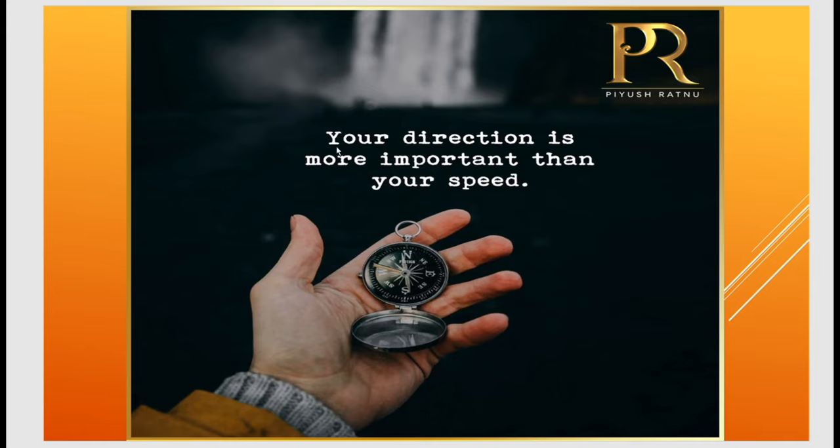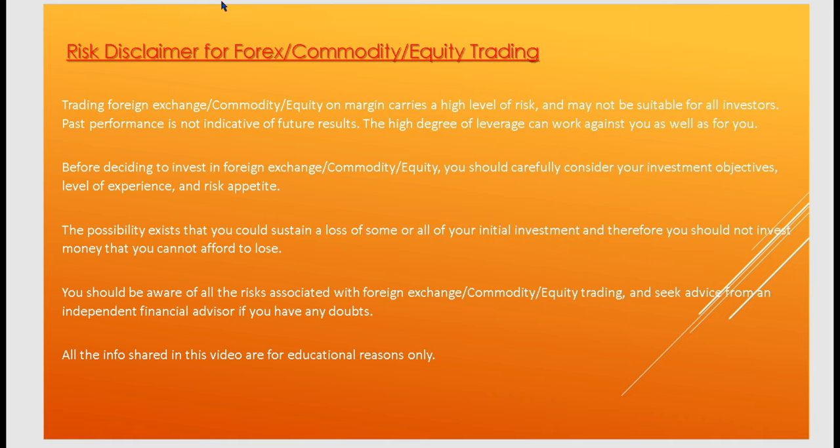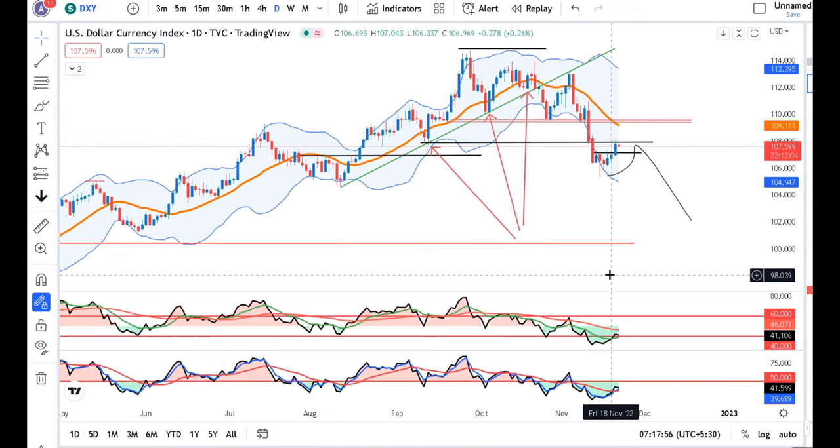Your direction is more important than your speed. Even if you run as a tortoise in the right direction, you will still make progress. In the right direction, you will run as a tortoise. The dollar index is now 107.60.